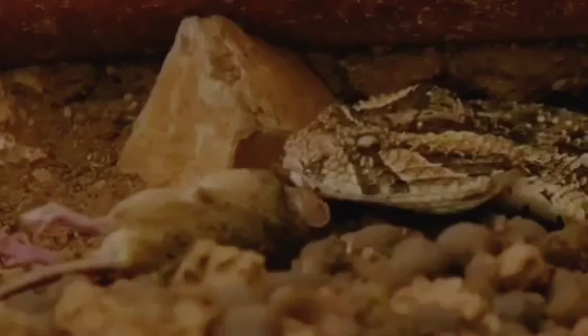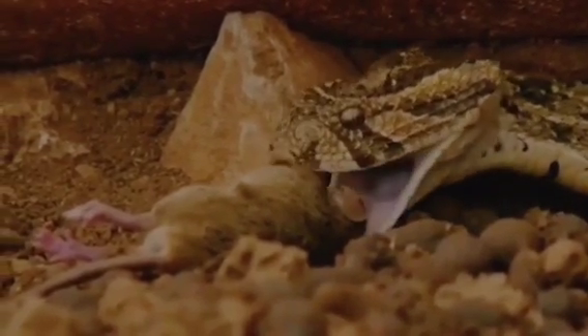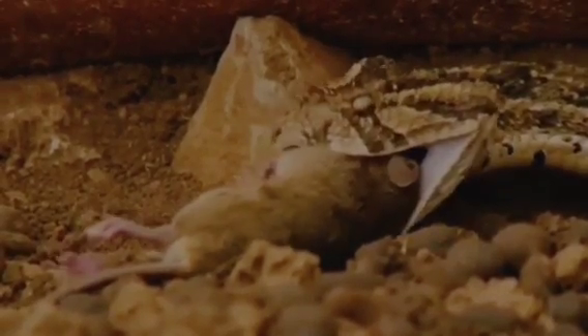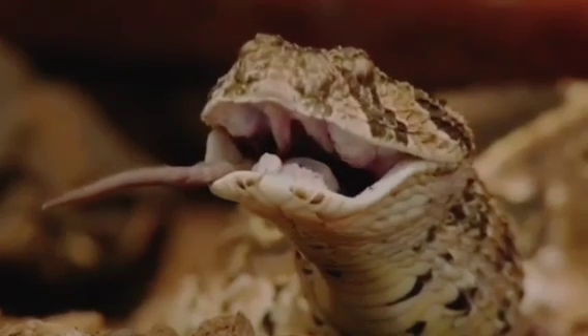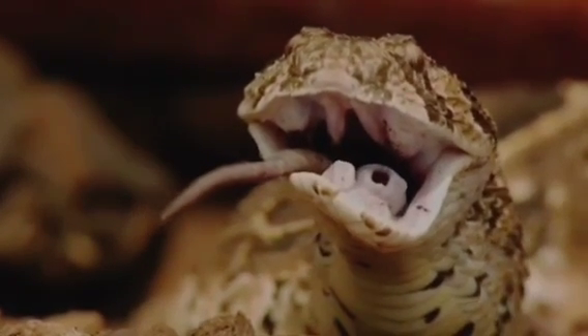When the snake gets close enough, it will strike quickly. A venomous snake will inject venom to immobilize the mouse and start digesting it. After the mouse is immobilized, the snake will start swallowing it, usually head first, to make the process easier.